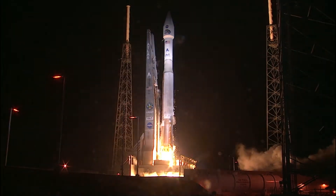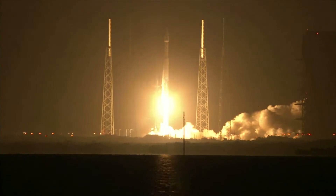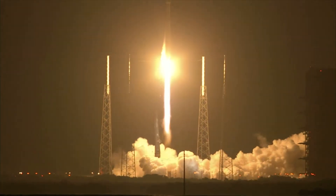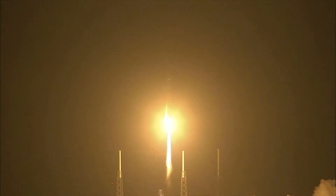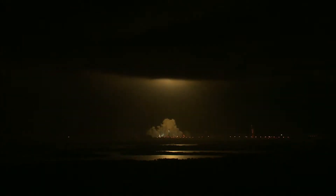Release. Lift off the Atlas V rocket and twin spacecraft on a mission to unlock the mysteries of Earth's Van Allen belts.